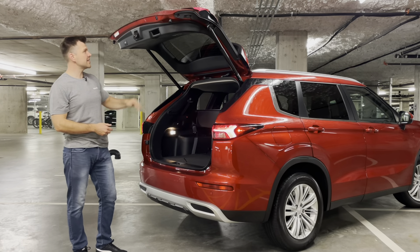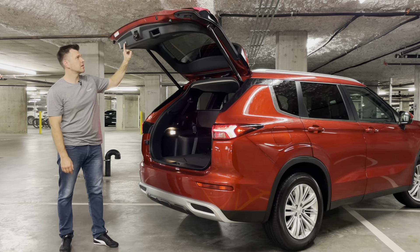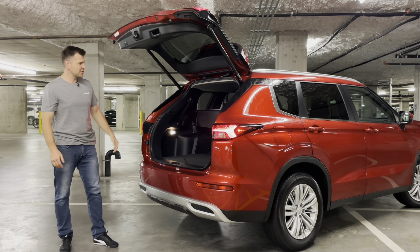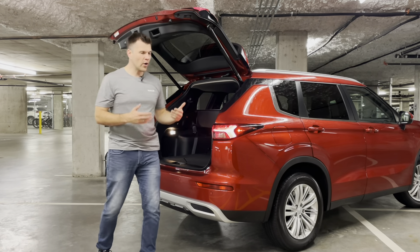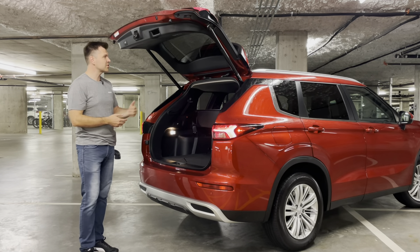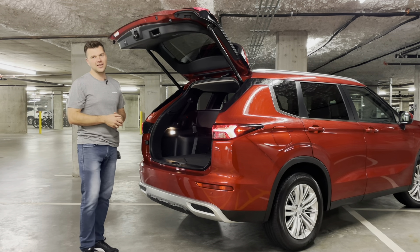So like I said, pretty easy. You set the desired height, press and hold the car trunk button, wait for two beeps, and the height is set — and you're good to go. So there we go — we just had a look at four different ways to open and close your tailgate, and also how to adjust the height of the tailgate.